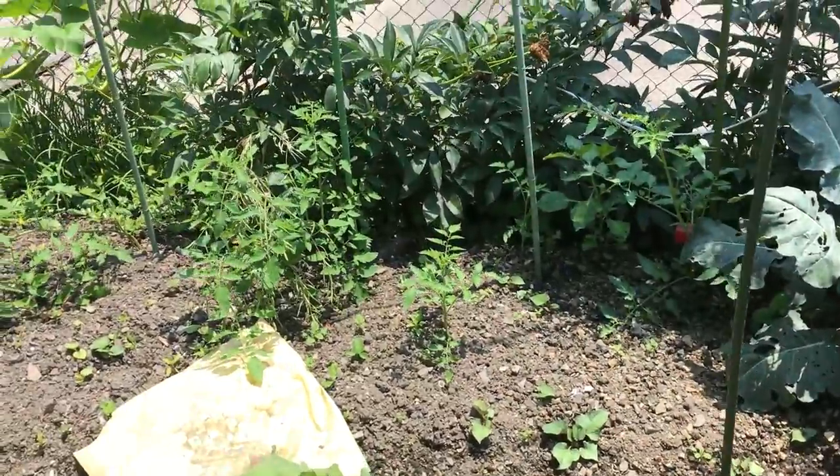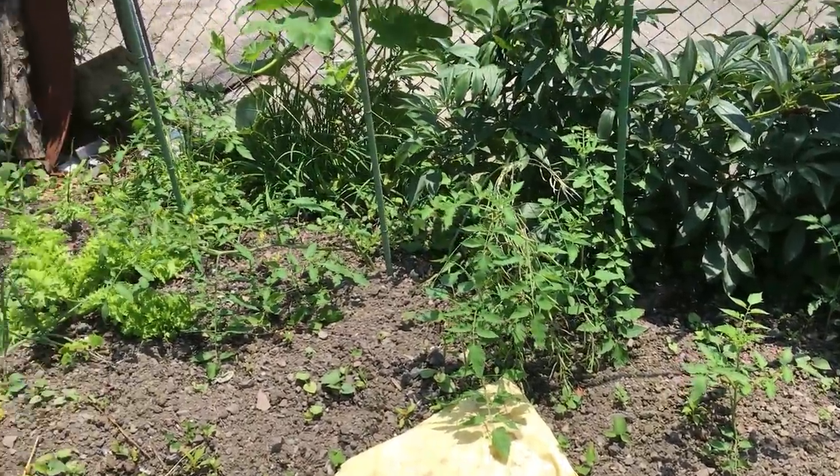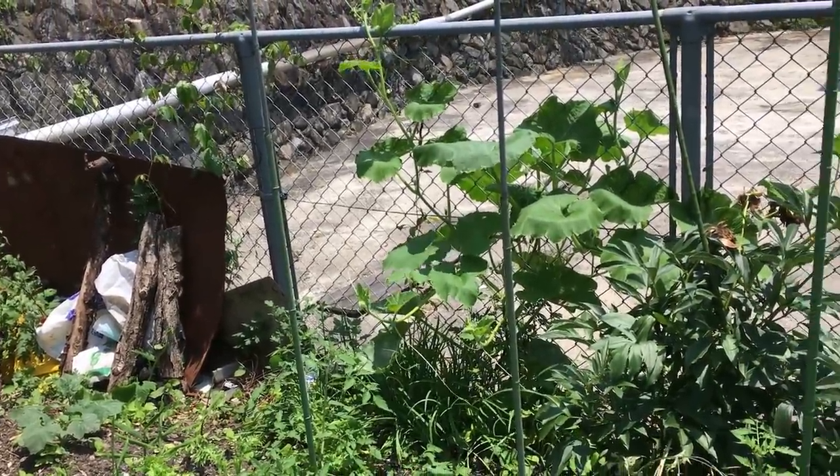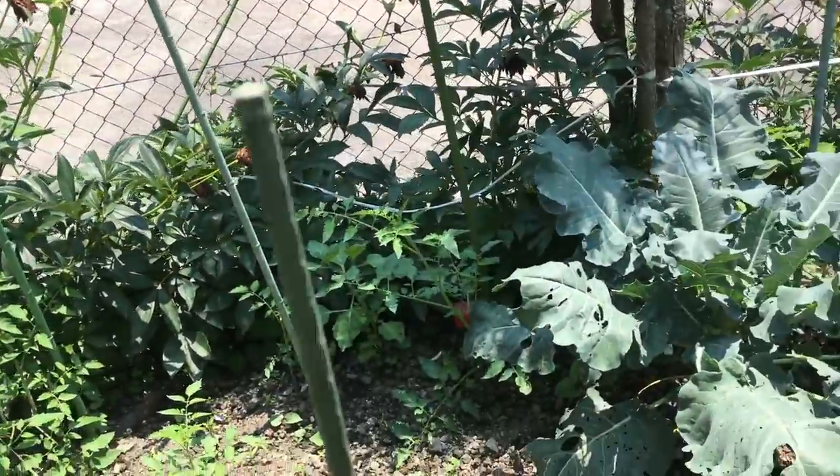I don't even know whose place this is. There's random tomatoes. We have some — it looks like cucumbers growing along the fence. The most common things — look, here's a head of broccoli.